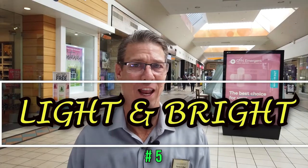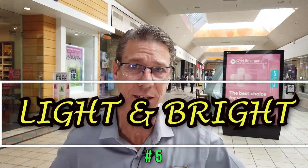Number five: keep it light and keep it bright. As those pictures showed earlier, nobody wants to walk into a dark environment — they want to be able to see everything. I've been in homes where you can't see anything and you just walk right back out. Open up all the shades, turn on all the lights, and make it as light, bright, and inviting as possible.